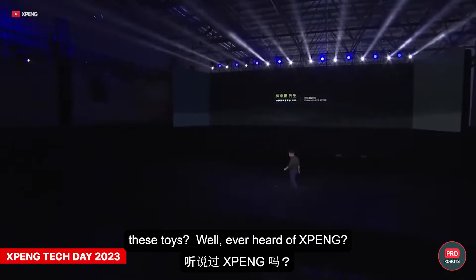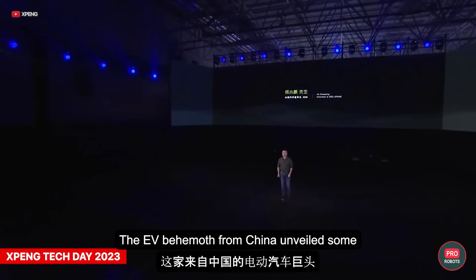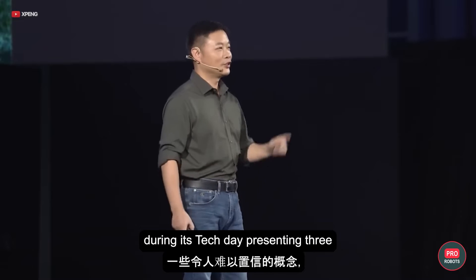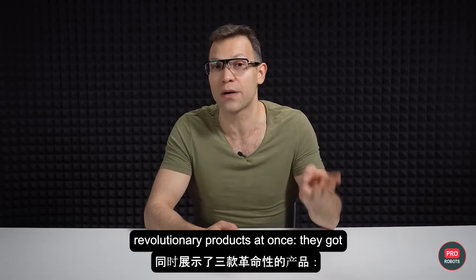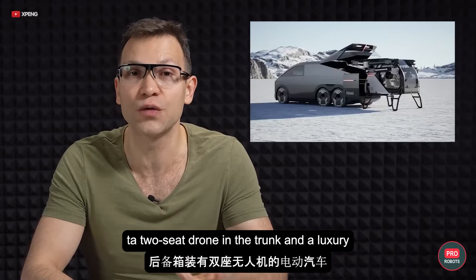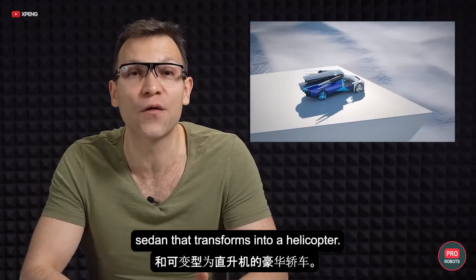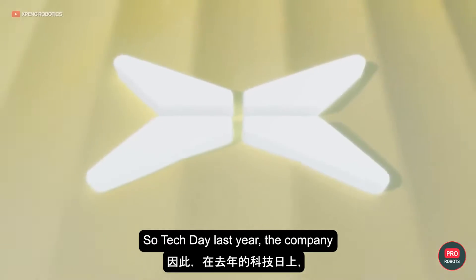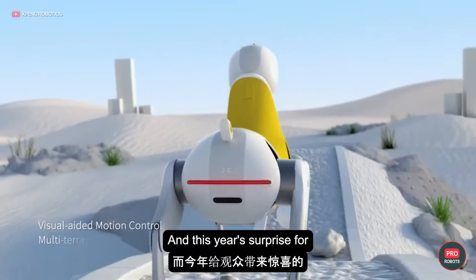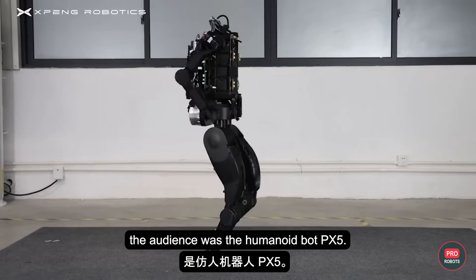Where can you get these toys? Never heard of Xpeng? The EV behemoth from China unveiled some incredible concepts in late October during its Tech Day, presenting three revolutionary products at once: a humanoid robot, an electric car with a two-seat drone in the trunk, and a luxury sedan that transforms into a helicopter. Tech Day last year, the company unveiled a four-legged robotic pony for kids, and this year's surprise for the audience was the humanoid bot PX-5.